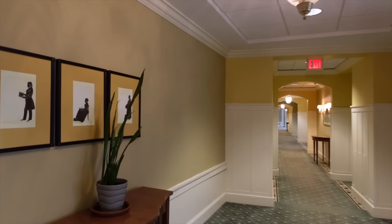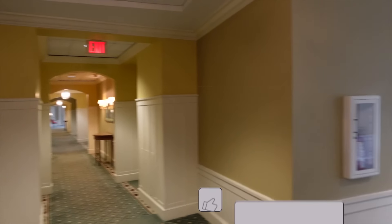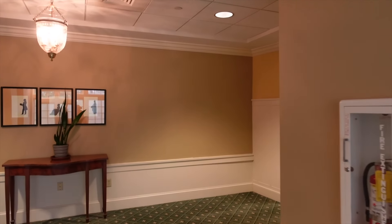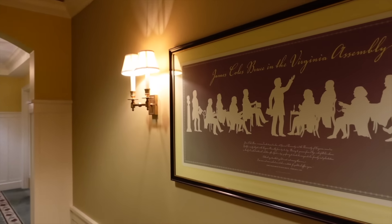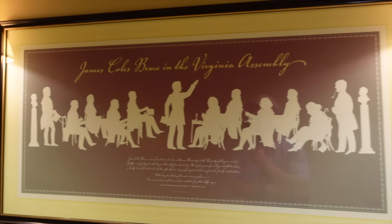Some more silhouettes — a guy reading, she's writing, a fellow with a top hat. Right over there is the swimming pool. I stuck my head in when I checked in last night — it was a pretty decent pool and nobody was in there; I would have had it all to myself. James Coles Bruce in the Virginia Assembly — he was known as a great orator, kind of like Patrick Henry. Trained in law at Harvard University and the University of Virginia. Served as Halifax County Delegate in the Virginia Assembly, 1831 to 1833.